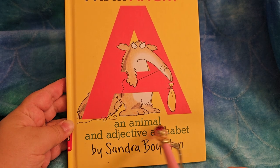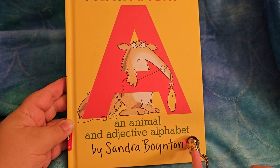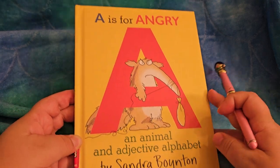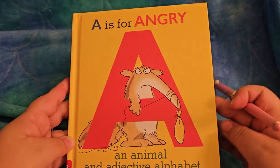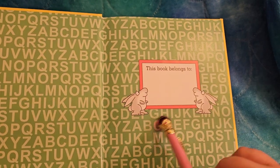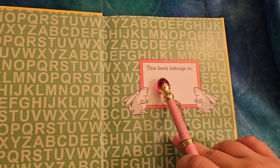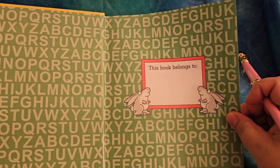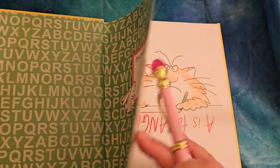An animal and adjective alphabet. Adjectives are descriptive words. This is by Sandra Boynton. A is for angry. I love the little rabbits. This book belongs to — is that a spot for you to say your book belongs to? Looks like we have a bunch of the alphabet.